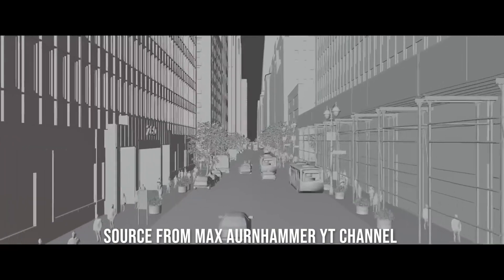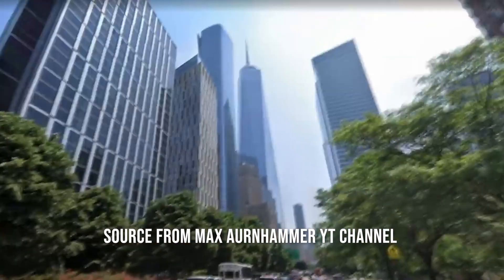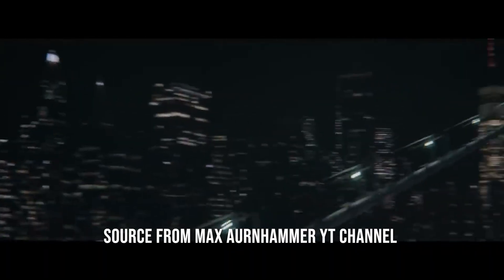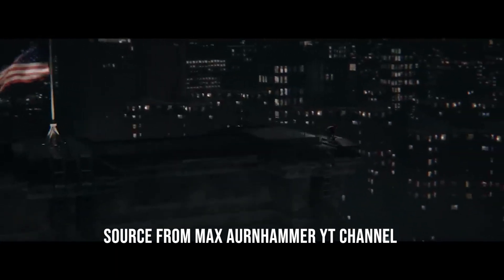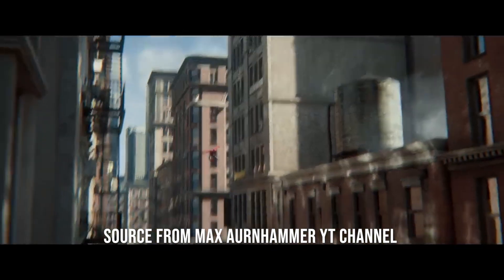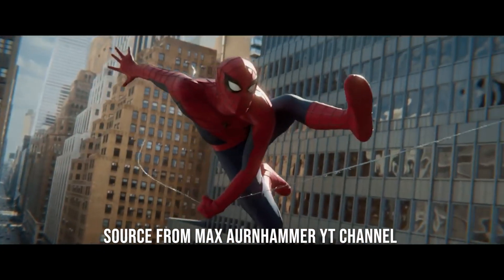Over two years ago I started coming across Spider-Man Lotus content online. Despite being skeptical of fan films, I was genuinely blown away by the quality of the project. Upon learning that the previous VFX team had left the project, I saw an opportunity to contribute. A friend of mine called Alejandro suggested I reach out to the director to offer my help with visual effects. Initially I hesitated due to the challenge of matching the previous VFX team's work, but I decided to reach out to Gavin, believing in my ability to improve and adapt.